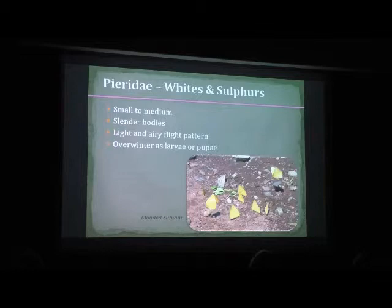Pieridae — whites and sulfurs. These guys have a very light, airy flight pattern. They're a more delicate butterfly with a slimmer body compared to swallowtails and skippers — skippers are very robust with a large body. These usually emerge a little bit later. Some whites are the first out in the spring, but most sulfurs emerge in late June through July. They overwinter as larvae or pupae, which is why adults emerge a bit later — the larvae come out, spend more time eating, then pupate and emerge.